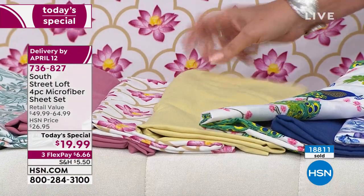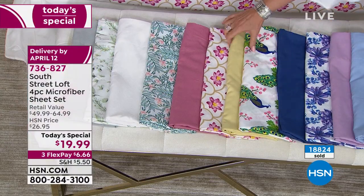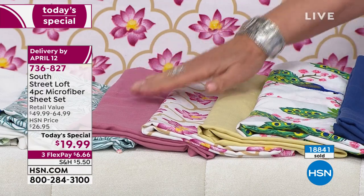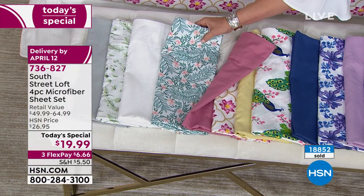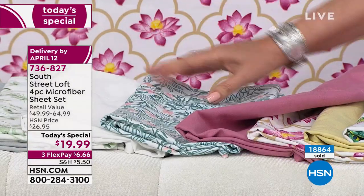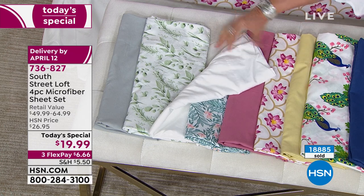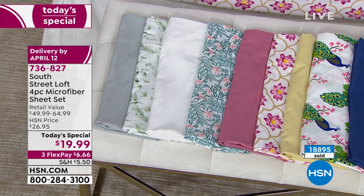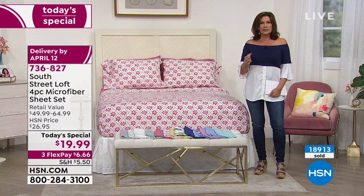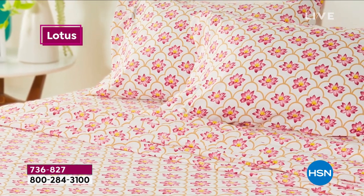You have navy, peacock, soft butter yellow for a shot of sunshine, lotus flower for a tropical feel, mauve, teal leaves — almost like a little bit of Hawaii — white, eucalyptus botanical print, and silver gray. $19.99, the lowest price ever featured as a Today's Special on our number one best-selling sheets.